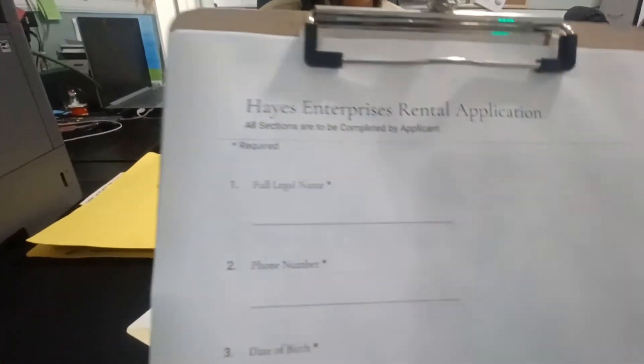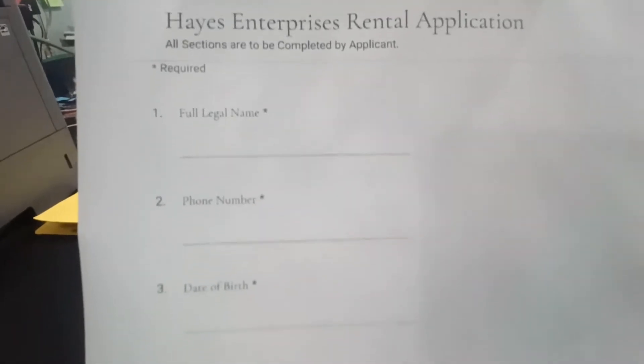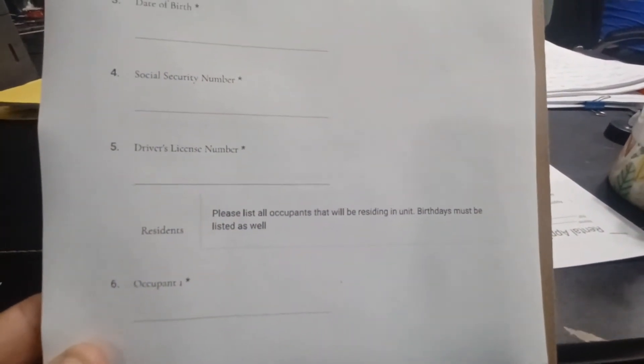We'll start with full legal name, phone number, date of birth, social security number, driver's license number, or any type of identification. This should be included for all residents of the unit over the age of 18.